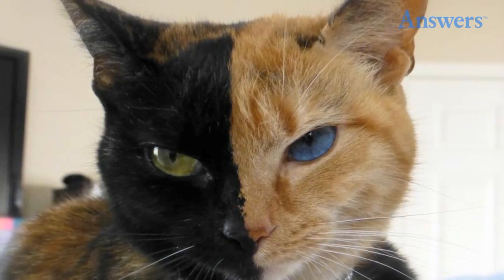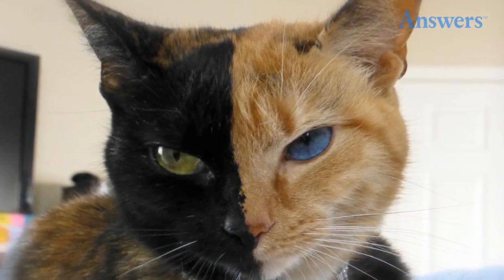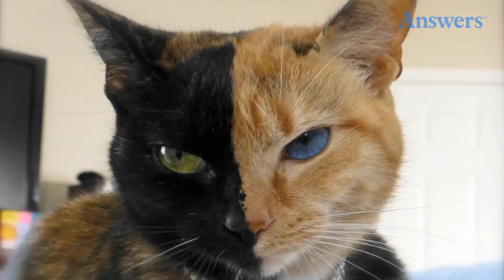Venus the two-toned cat. This lovely cat is named Venus, and her beautiful half tabby, half black look is the result of a combination of different DNA types. Animals with this type of genetic mutation are known as chimeras.